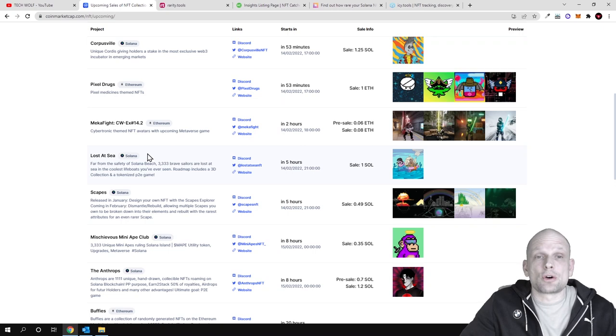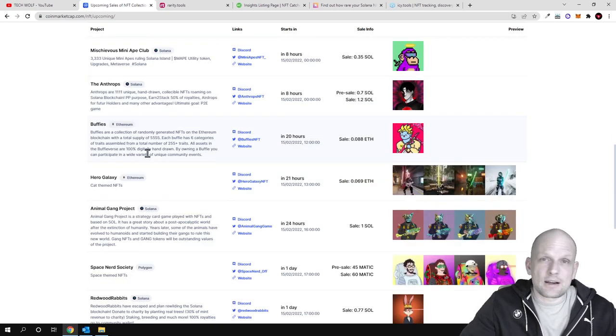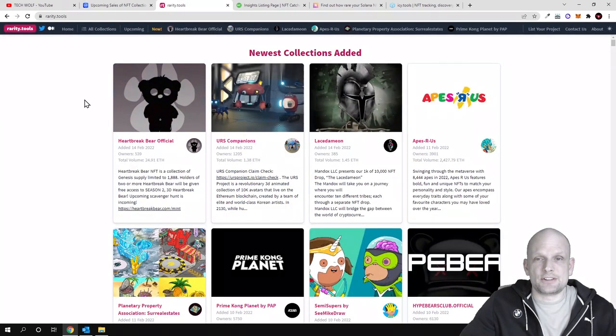You can read more information or inquire about information on their social media like Telegram or Discord. Another popular way is going to Rarity.tools.